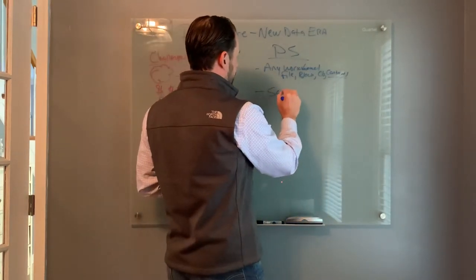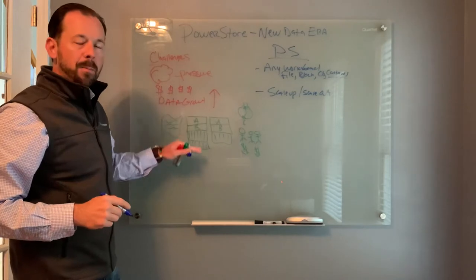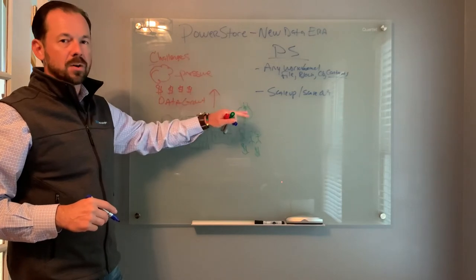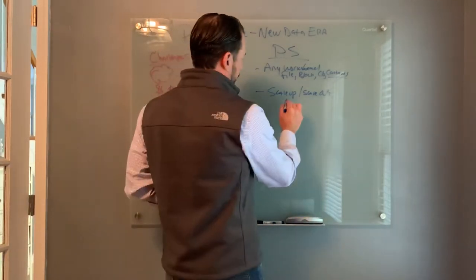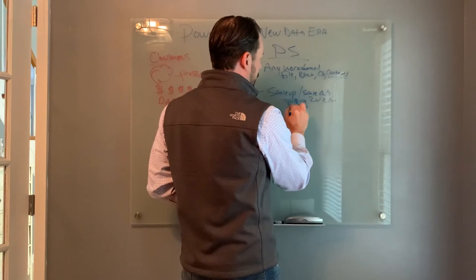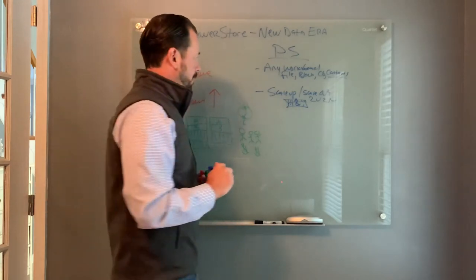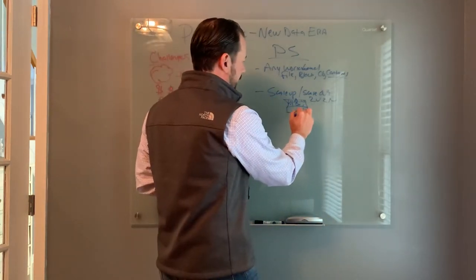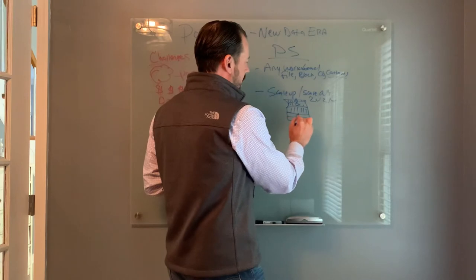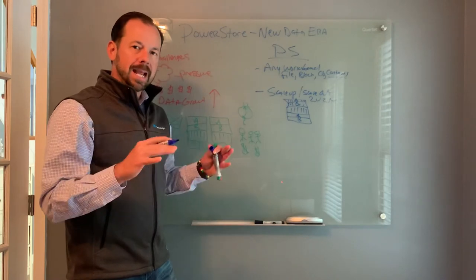Next I want to talk about scale up and scale out. Think back to our history lesson — that was a scale-up architecture where you could only add drives before buying another array. With PowerStore, when you buy a 2U two-node appliance, you have the controllers and disk drives in one appliance. It's easy to deploy, simple, and very streamlined. As you grow, you can add a disk pack of drives, but here's the kicker — you can also add another controller independent of the drives, all with no downtime and seamless integration.